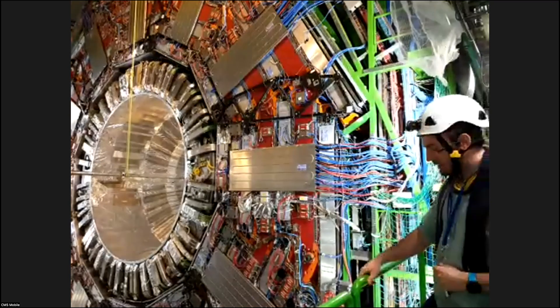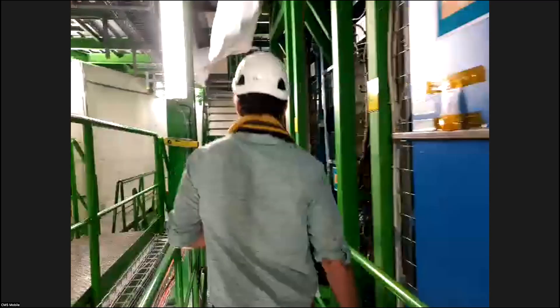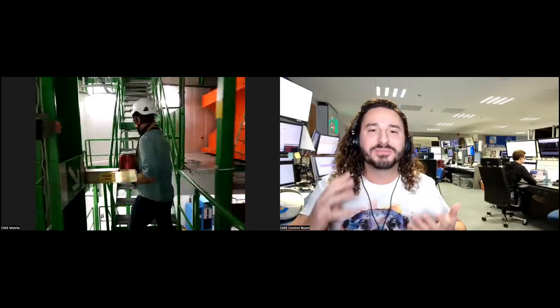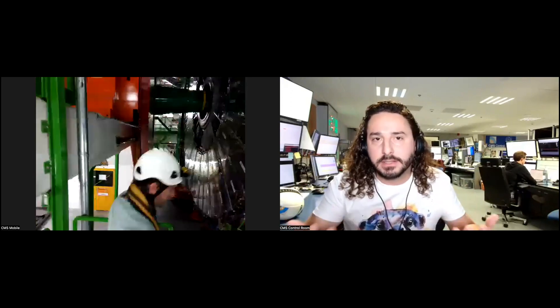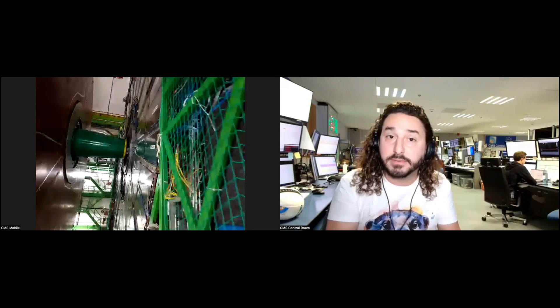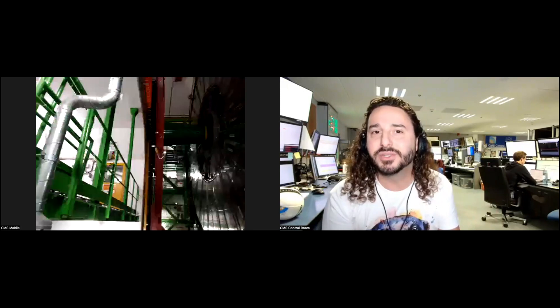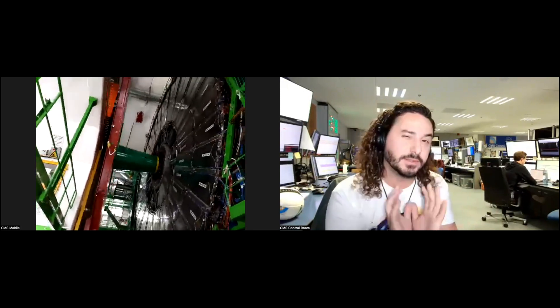The trigger system is a way for us to filter the data. We have 40 million collisions per second, and each time, if you want to record the information in an event, it's about the size of a photo — a couple of megabytes. You simply cannot store everything. You have to throw away some data you don't find interesting and only keep the events that are very interesting. That's the triggering system.